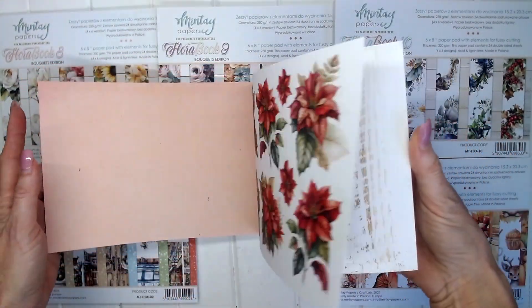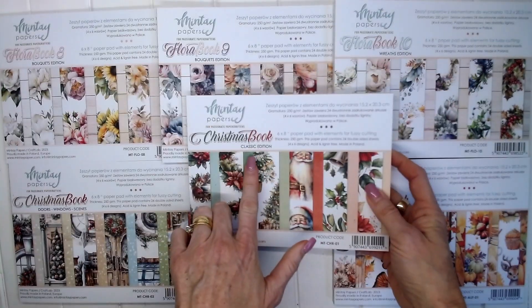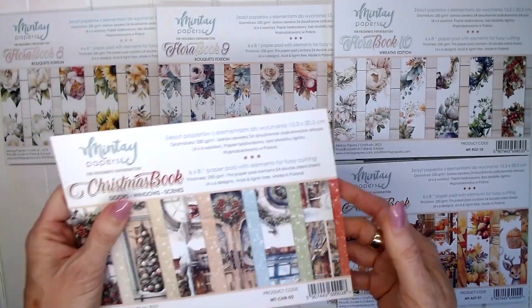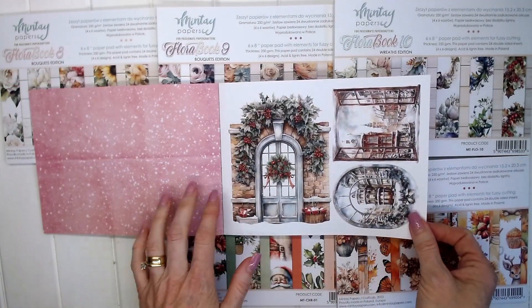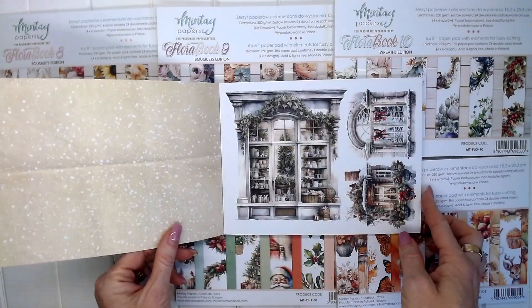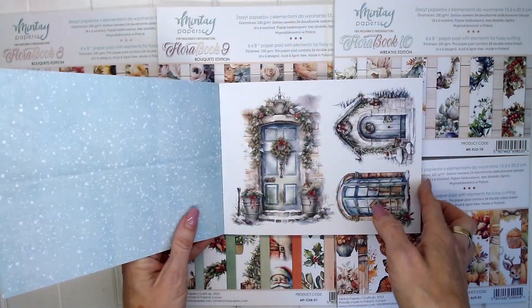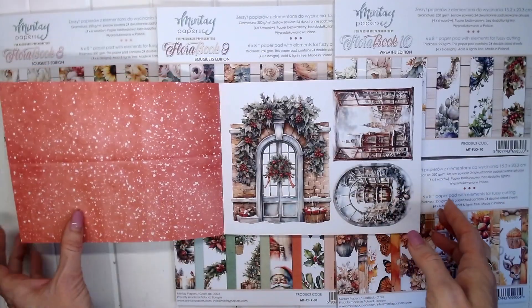So perfect for your Christmas projects that you might be creating at the moment — that's the Classic Edition. Now let's take a look at the Doors, Windows and Scenes book. I absolutely love the images in this book. There are gorgeous windows looking through the window, beautiful Christmas trees, beautiful doors with wreaths, and beautiful Christmas scenes.